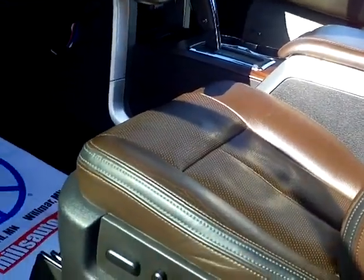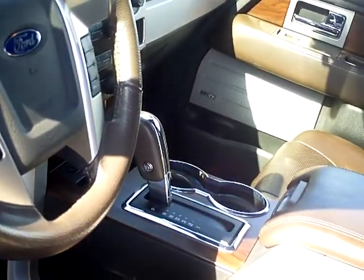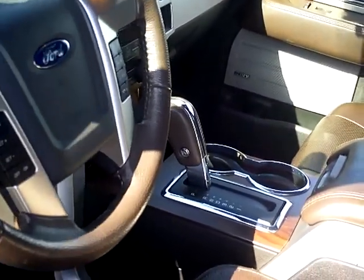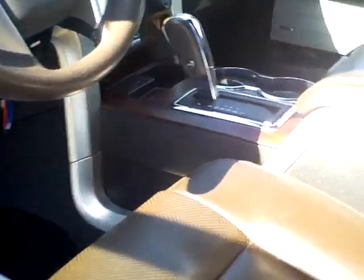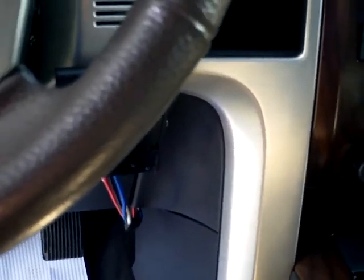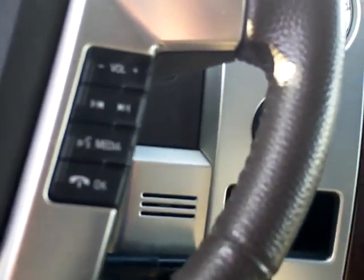This has the chocolate seats and chocolate interior. You see the memory adjustable foot pedals. Check out this steering wheel — push a button on the side and she goes up and down. It's got the heated and cooled seats. Sync package, so if you have a Bluetooth phone you can pair that to the vehicle with lots of options to work with that.